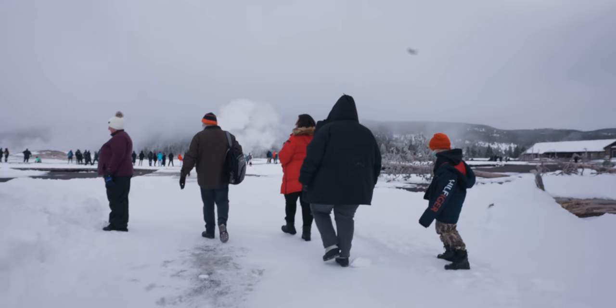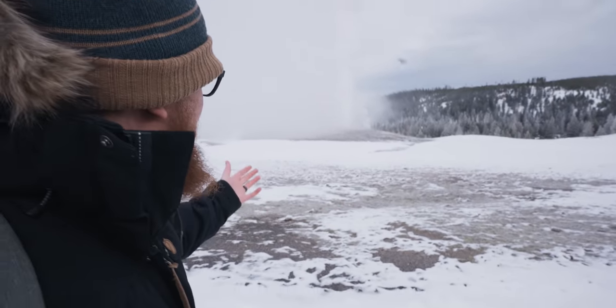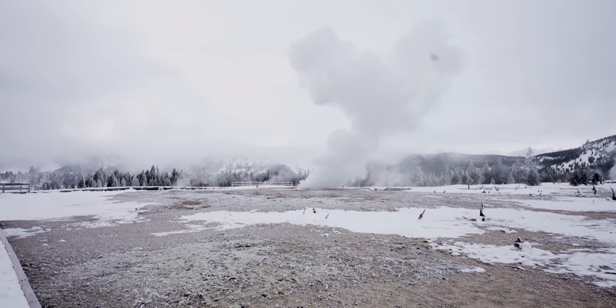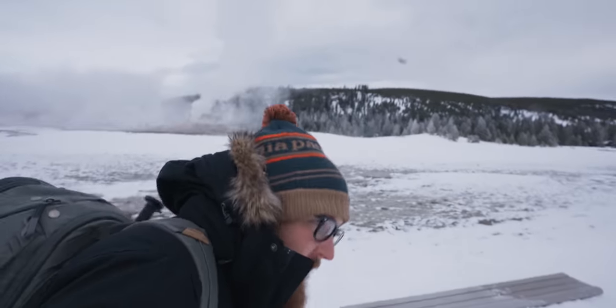But now it's a lot more crowded. The thing about Old Faithful in the winter is there's so much steam it's hard to see that it's actually erupting. But it is — it's going now. Man it is cold. It's hard to hold on to this tripod. We're gonna try and hike across the parking lot and find hot chocolate or something.